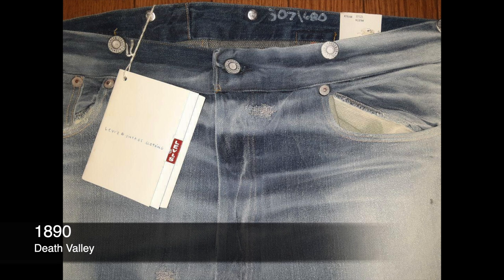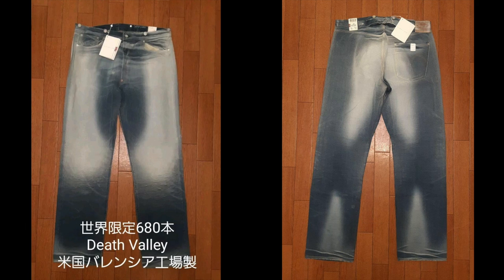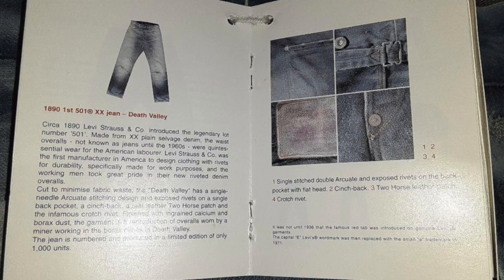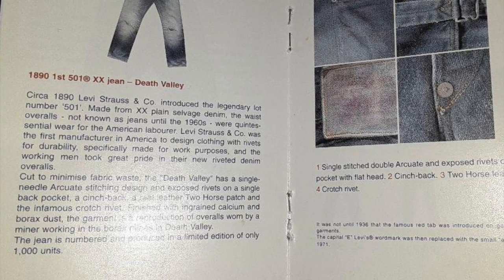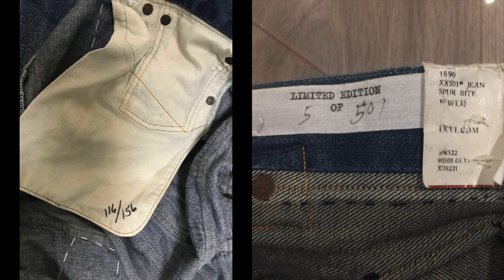Now it's time for the 501 territory. The 1890 pair: Death Valley. Limited to 1,000, although numbered out of 680. This pair is a replica of one found in a borax mine in Death Valley, California — the rough fading is due to the borax wearing down on it. Then the 1890s Spur Bites, an archival piece — we see evidence that someone had spurs, some rodeo cowboy.